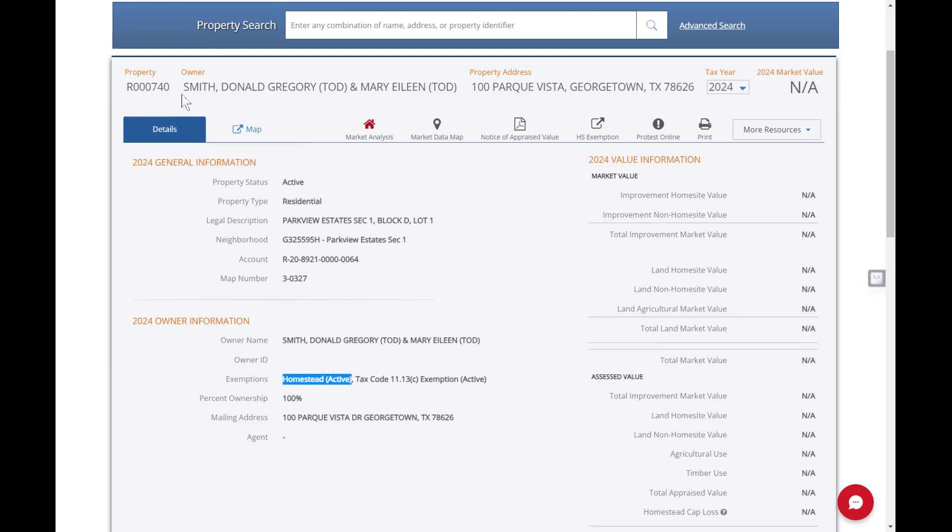Homestead. Scrolling down a little bit — homestead exemption, right? That right there is all that you're looking for. And if you don't have this, you might be missing out on more than $100,000 of property tax exemption.